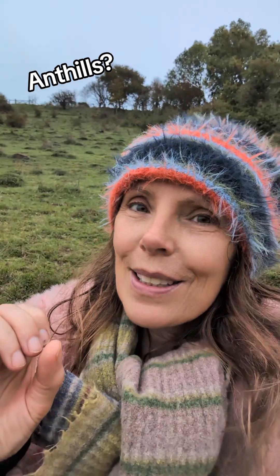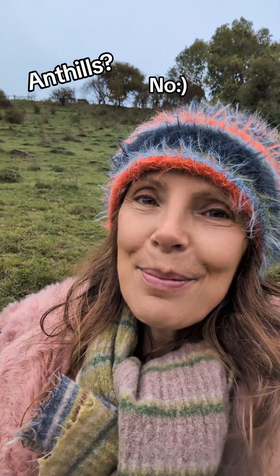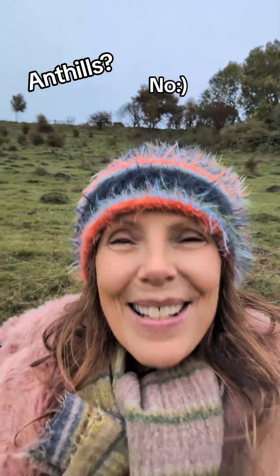Each day, a little bit less of it defrosts, until you're left with these beautiful bumps in the landscape. They're not anthills. Bye.